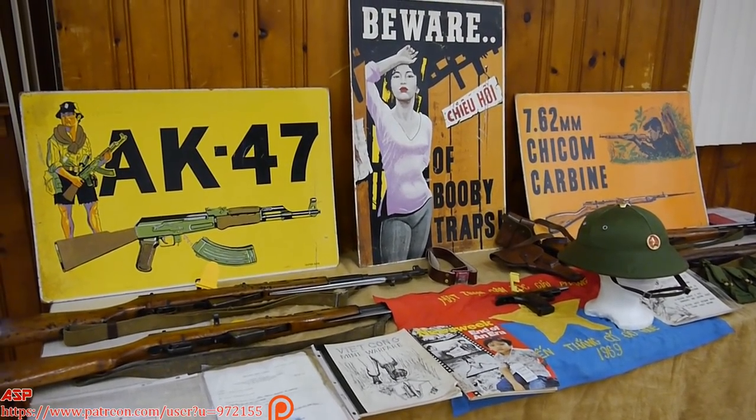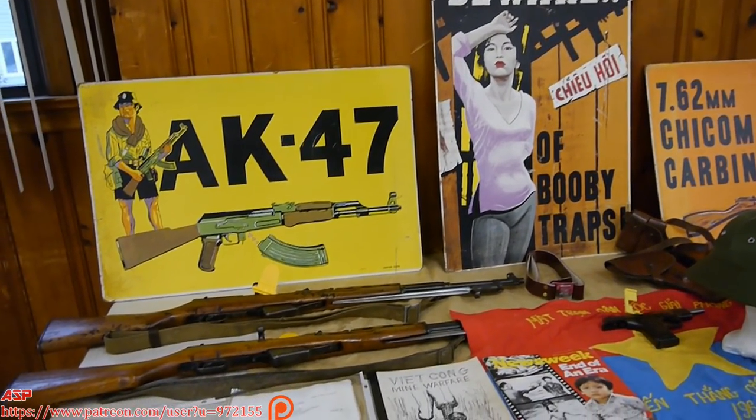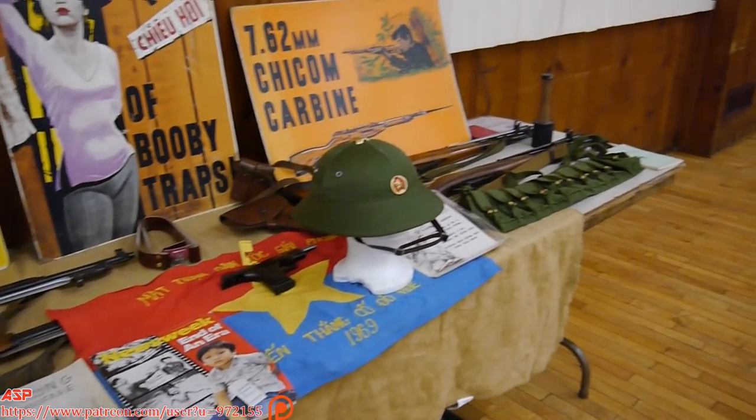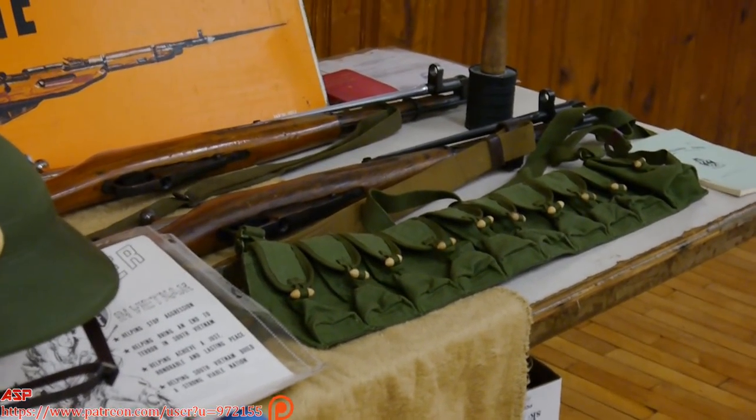For our ASP viewers, this is a collection of Vietnam memorabilia. This is a meeting of the New Jersey Arms Collectors. We've asked Vietnam veterans to bring memorabilia, and we're having a guest speaker today. These are some items that I picked up during my career.